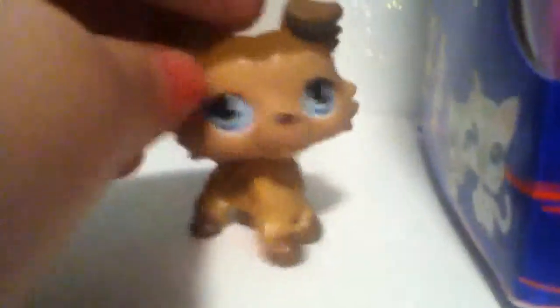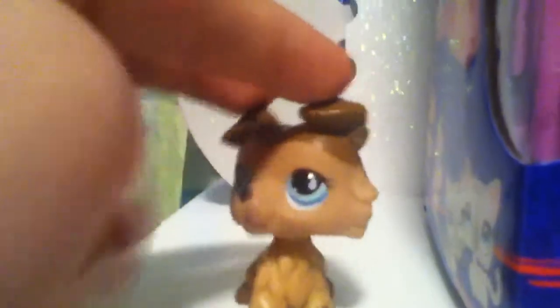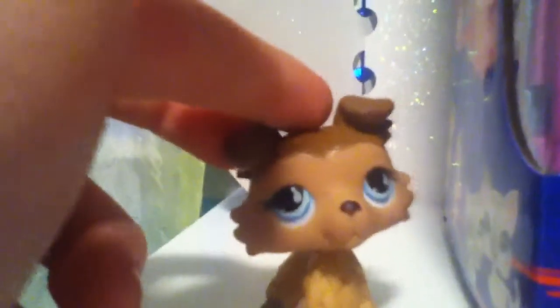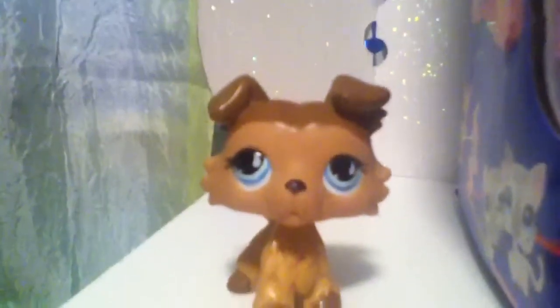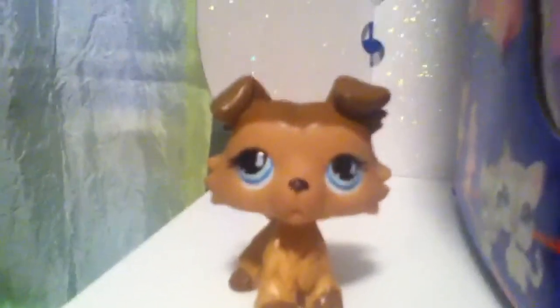I hope you like my pet shops! I just haven't done a video in a long time, and I've gotten some pet shops I haven't shown you guys. I have now 112 of those pet shops, so yeah — I've shown you like half of that. Bye!